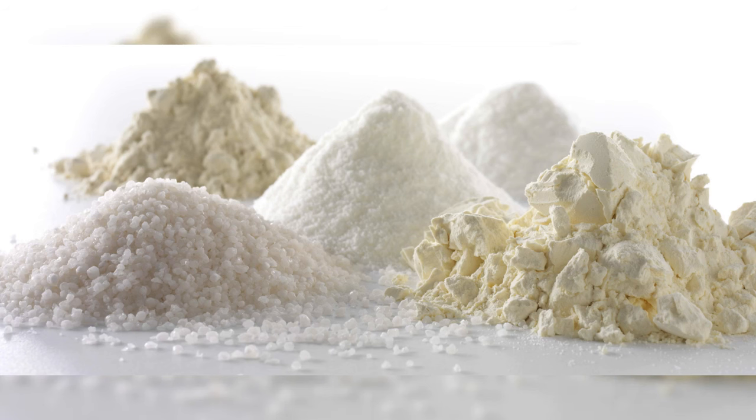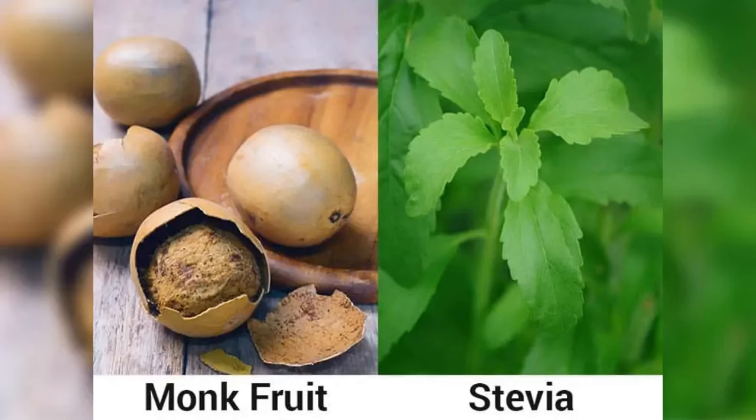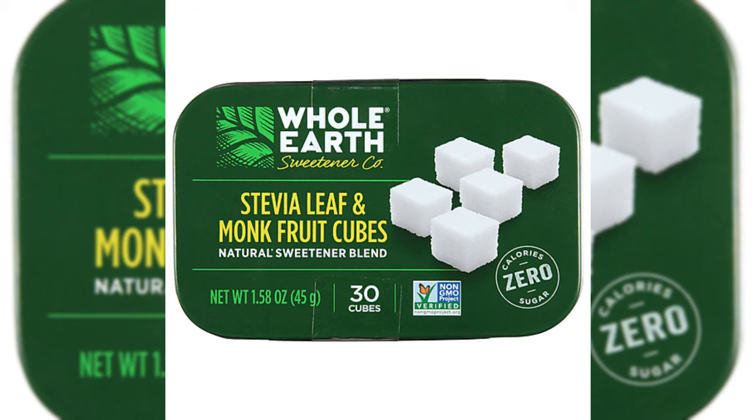Bonus tip: blend for perfection. Combining stevia and monk fruit can create a synergistic effect, mitigating any cooling sensations and erasing potential aftertaste. The blend offers a well-rounded sweetness that enhances your culinary creations without compromising your commitment to keto excellence. Let erythritol, monk fruit, and stevia be your trusted companions — a trio designed for sweetness on your keto terms, adding delight to your meals and treats while keeping your carb count in check.